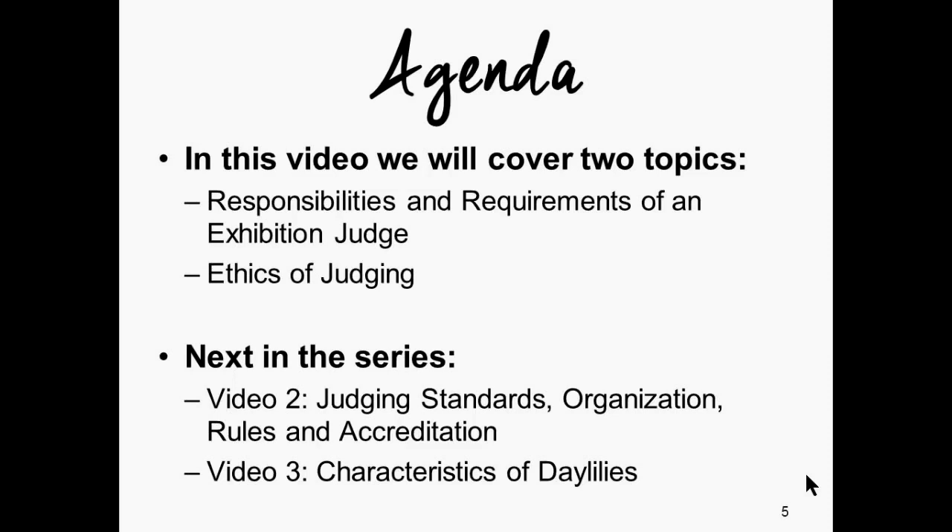In this particular video we're going to cover the responsibilities and requirements of an exhibition judge and also go over ethics of judging — the first two topics covered during classroom training. Looking forward in the series, video two will concentrate on judging standards, organization, rules, and accreditation — the ins and outs of being a judge and maintaining the integrity of shows. Video three will cover the characteristics of daylilies and familiarize you with common terminology used at exhibition shows.